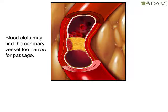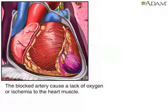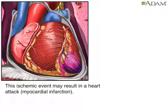If it does, the artery could become completely blocked. That would cause a lack of oxygen, or ischemia, in the part of the heart the artery supplies. The result is a heart attack, known as a myocardial infarction.